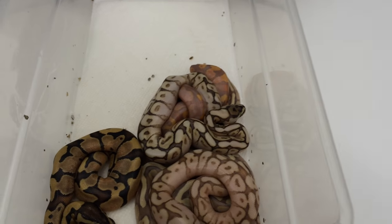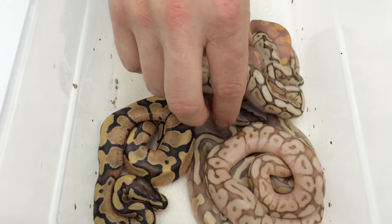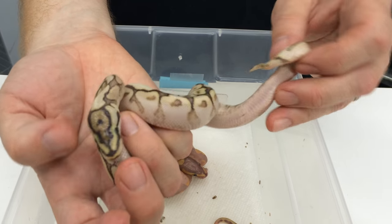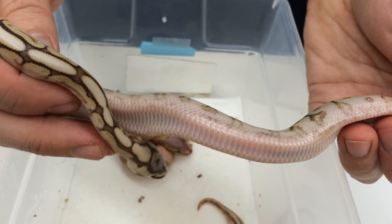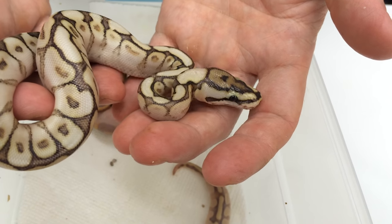Okay, now we move on to more interesting clutches. This clutch is from a Calico Yellowbelly Banana — the one I featured on Facebook and in a couple of videos in the past — bred to a lesser bee. Here is what I believe is a Yellowbelly Lesser Bee. Got really strong blushing on the sides. Pretty sure that's a Yellowbelly, so Yellowbelly Lesser Bee.